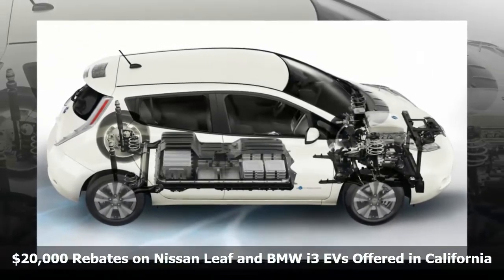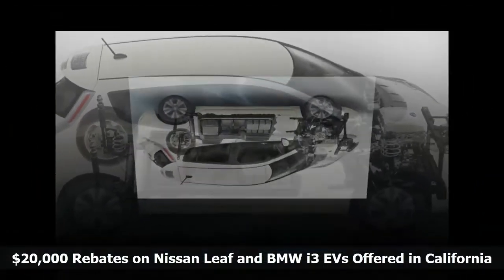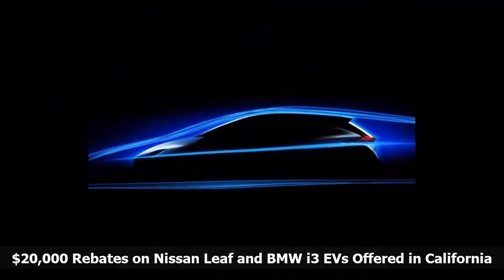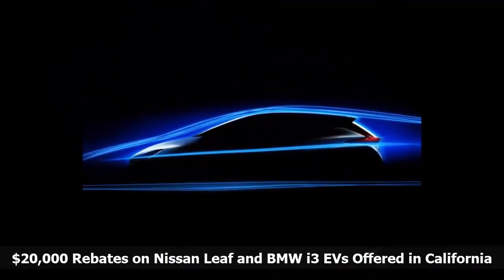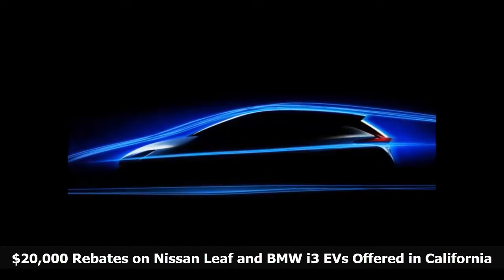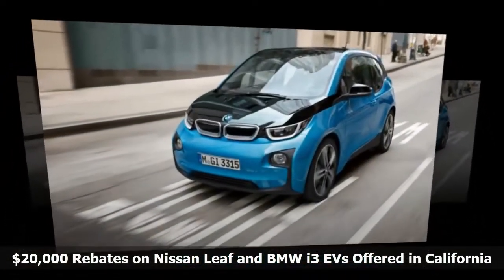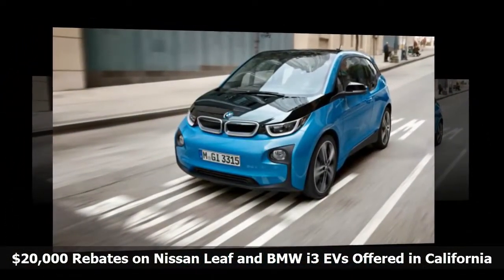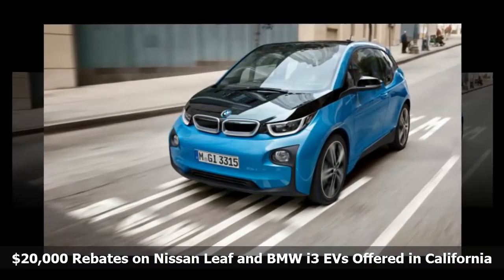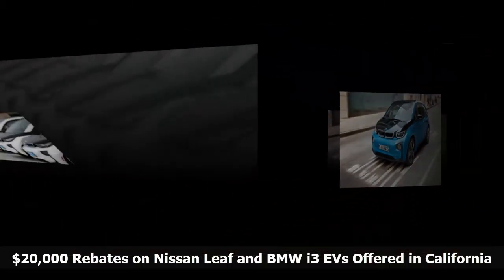200-mile Nissan and BMW EVs are coming next year. The plan is a good deal for drivers who do mostly local driving and commuting of less than 40 miles each way, or whose companies have charging stations. With the rebates and credits, you could score a new $25,000 Leaf for just $5,000 plus taxes and fees. If you're looking at the Leaf as your only car, though, factor in the cost of rentals for longer weekend and vacation trips.